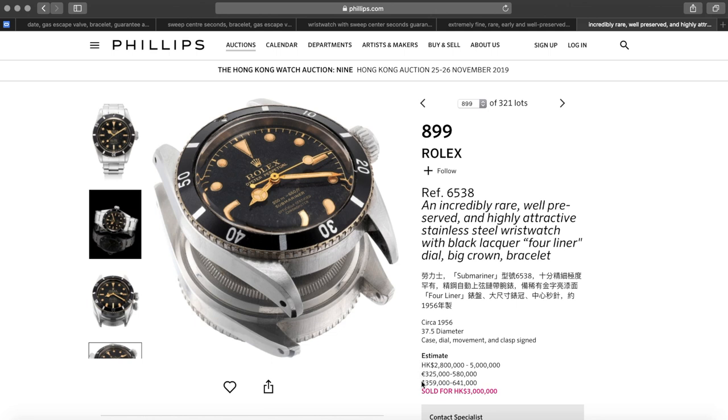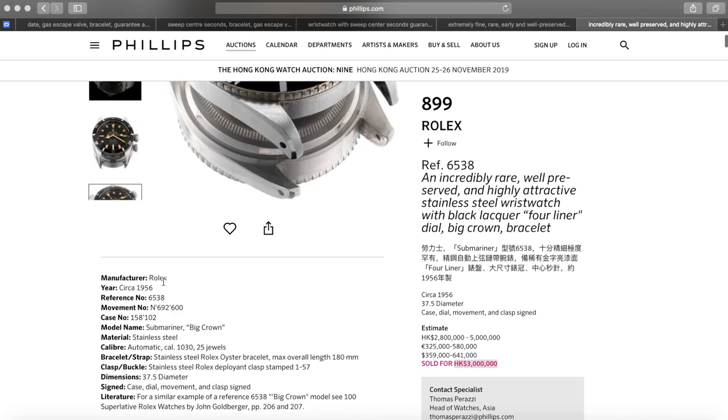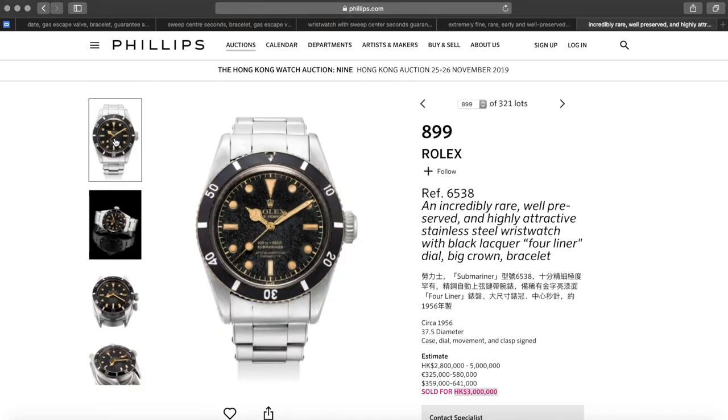What surprised me about this watch is the price, especially given the quality of the dial, bezel insert, and case. The estimate was $359,000 to $641,000 US, or $2.8 million to $5 million Hong Kong dollars. It wound up only hammering at $3 million Hong Kong — about $440,000 to $450,000 US. That's well below the midpoint of the estimate range, which I find really interesting. I feel like somebody in the Rolex collecting world got themselves a heck of a deal, and they're probably going to be able to flip this for a really nice profit someday.